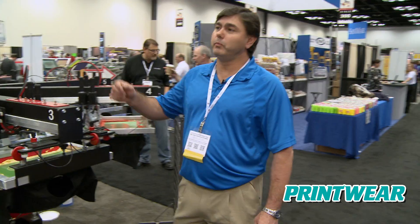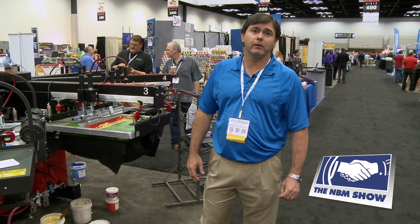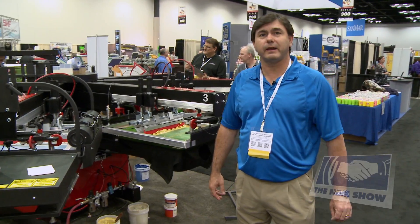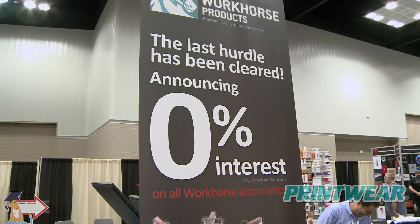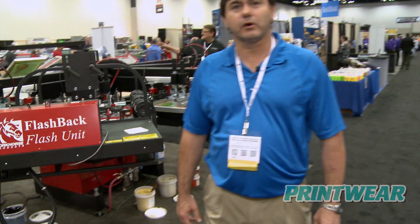We also are featuring a new program that we just started. It's a special for this show only right now, but it's the true zero percent financing package. We've been working on this for a while and we finally were able to get it put together and offer that to our customers.